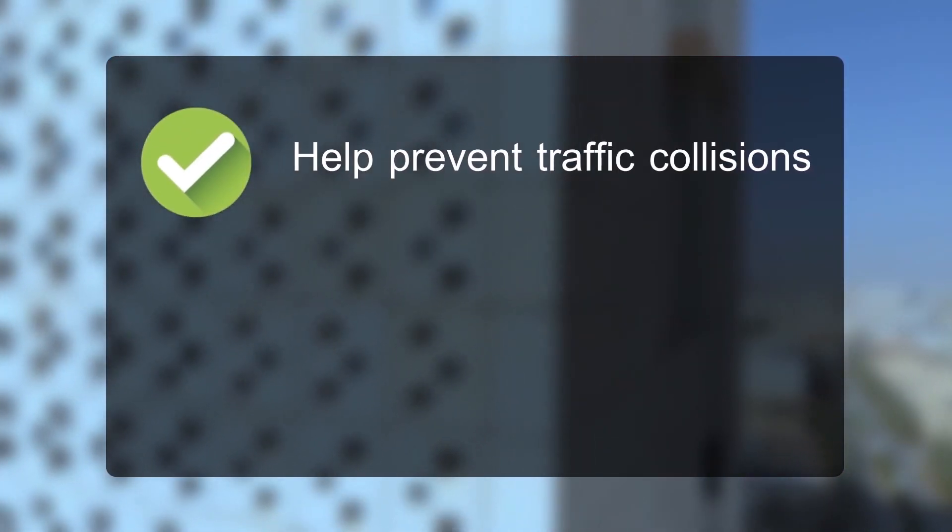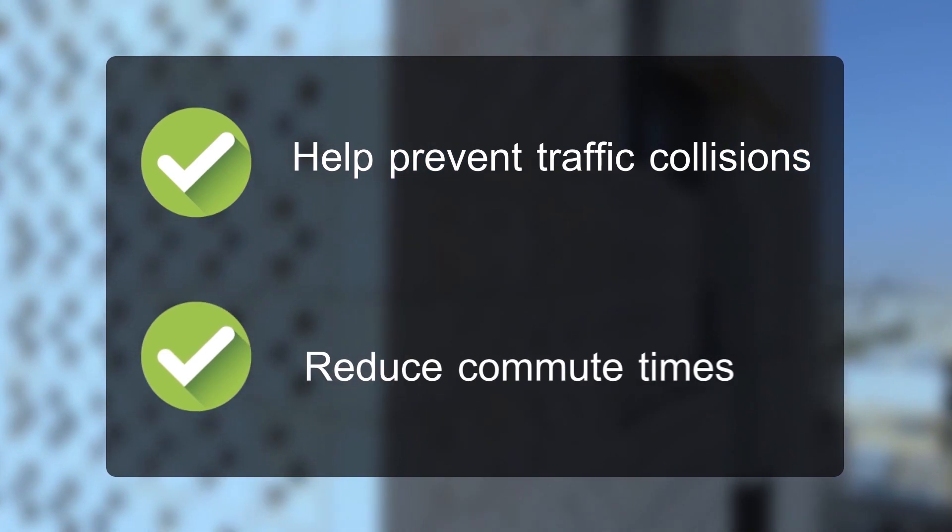Virtual traffic lights will help prevent traffic collisions while reducing commute times. VTL, keep more of your time for you.